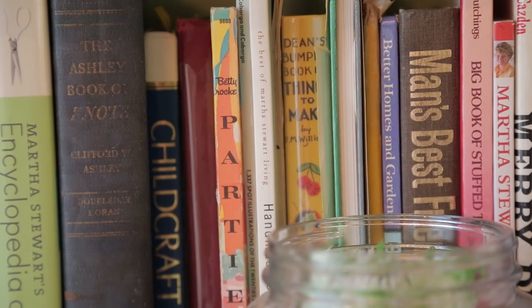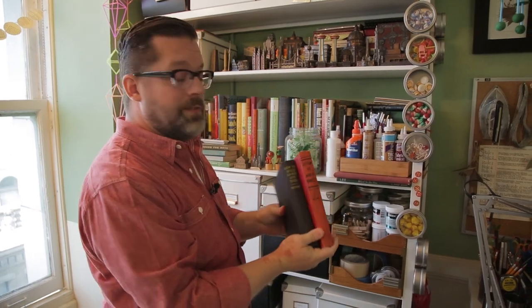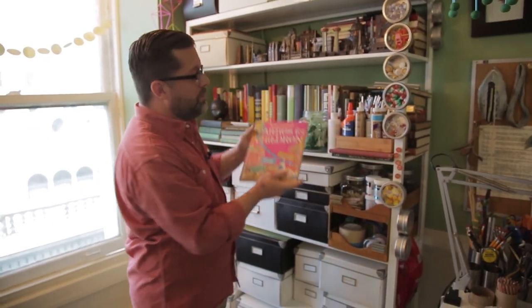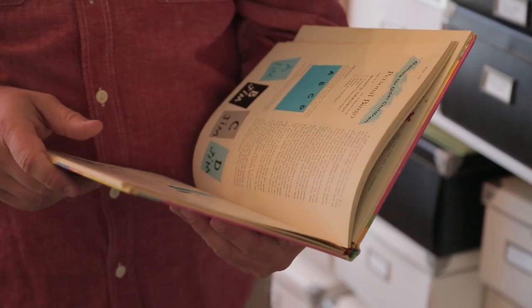One of the places I draw a lot of inspiration from is my vintage book collection. I love vintage activity books from the 20s through the 60s. These were often used as rainy day activity books for kids or even more advanced DIY books for the adult hobbyist. They tend to have great titles like "It's Fun to Make It Yourself" or "How to Build Games and Toys." As a designer, one of the things I love to do is go through these, find a project that I feel an affinity for, and then figure out a way to put a modern twist on it and make the project my own.